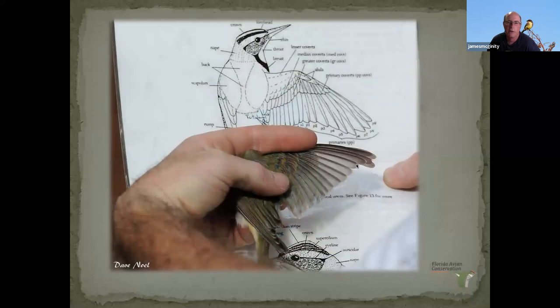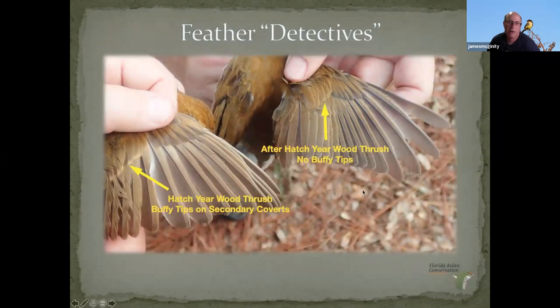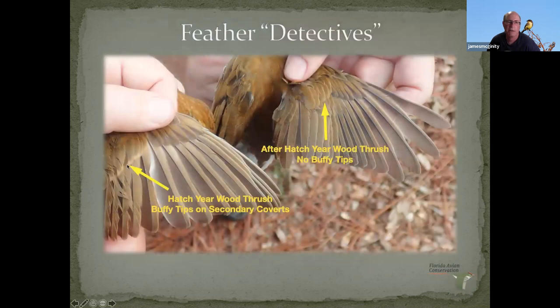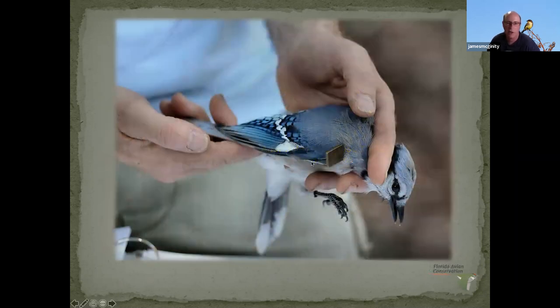Younger feathers are going to be more pointed. On a wood thrush caught in the fall, you try to determine between a hatch year and an after-hatch-year bird. Look at these covert feathers — see these buffy tips? That's characteristic of a hatch-year bird on the secondary coverts. You're looking for what's called a molt limit — the exact place between the new and the old feathers. We have a large book called the Pyle Guide that has all the information and helps you interpret that.